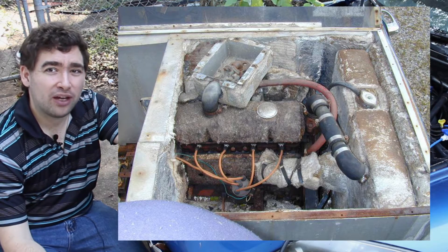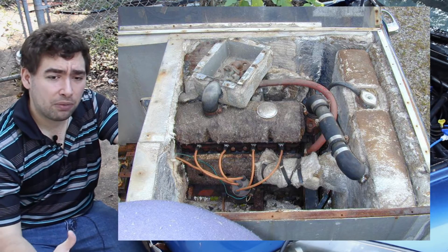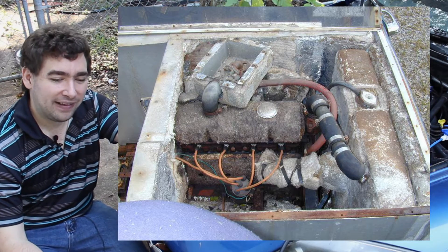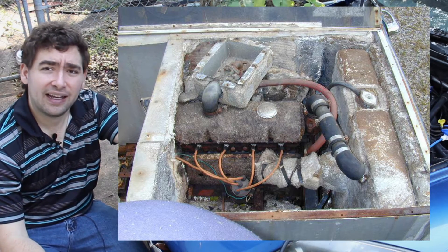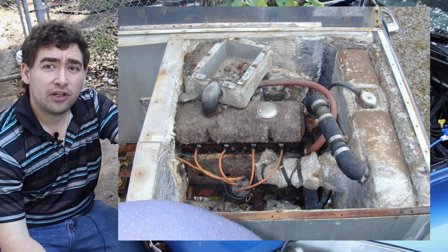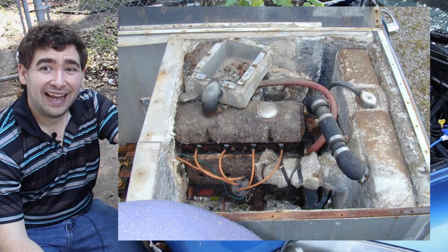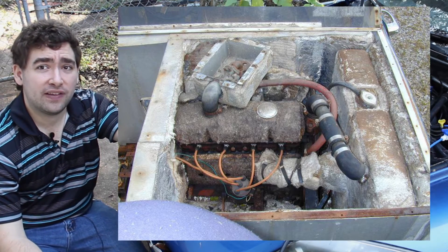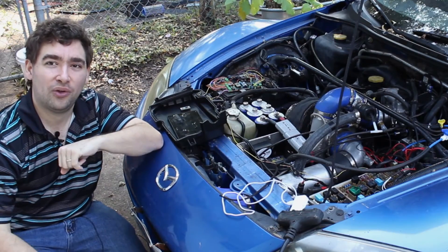They also did weird things like insulating the radiator and insulating the entire block of the engine. This might seem like a crazy idea, but it's actually how lean burn works. When you're dealing with any heat engine, you have the basic Carnot cycle, and that dictates all efficiency. The hotter the hot and the colder the cold, the more efficient the whole cycle.